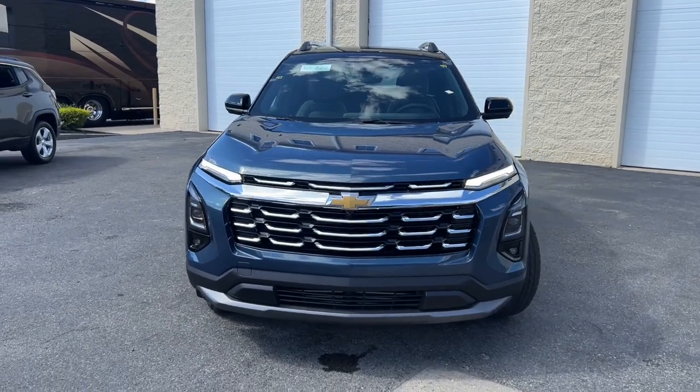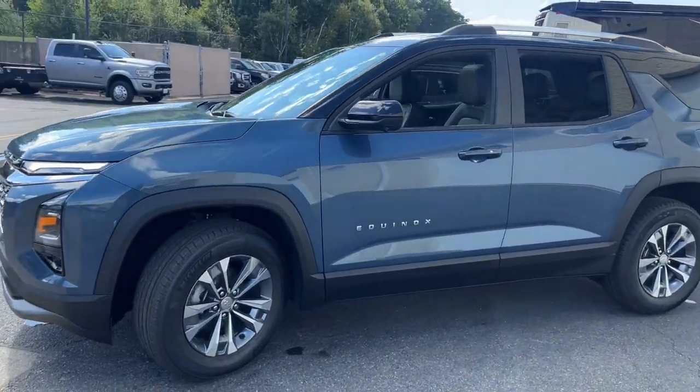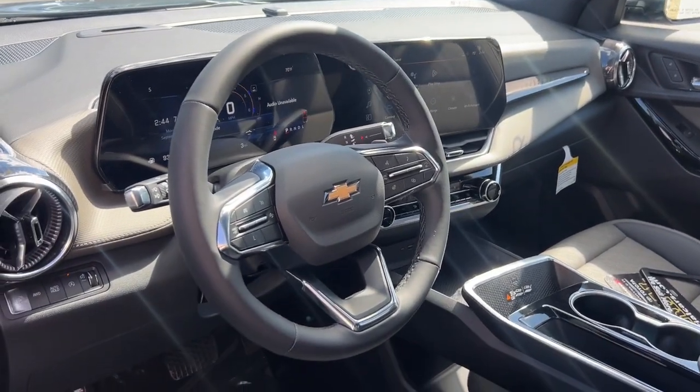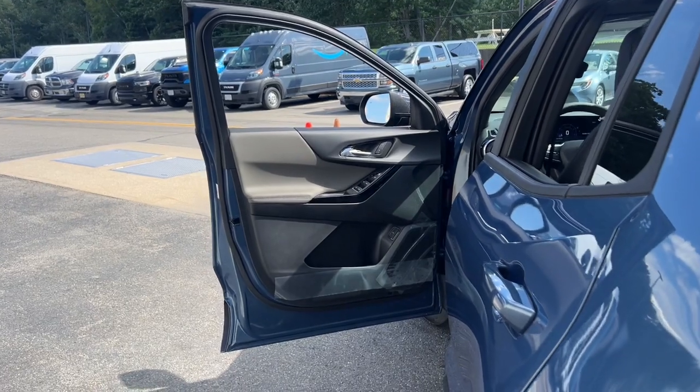Go home happy with the 2025 Chevrolet Equinox. The Equinox delivers advanced safety features, family-friendly passenger comfort, technology that keeps you connected and entertained, ample cargo space, and sculpted styling. These are just some of the great options this vehicle comes with.